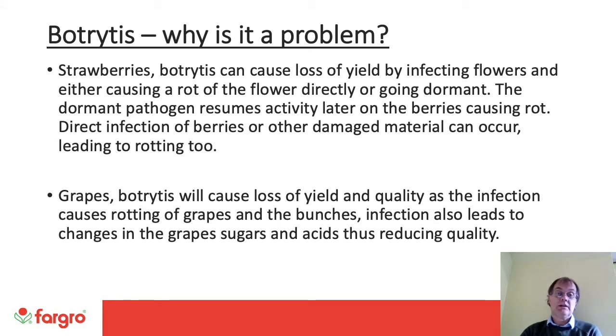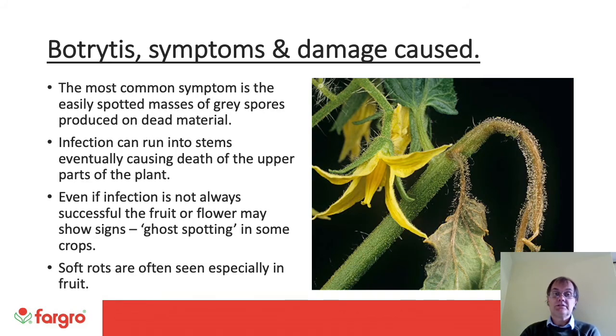Why is Botrytis a problem? On strawberries, Botrytis can cause loss of yield by infecting the flowers and either causing a rot of the flower directly or going dormant. The dormant pathogen resumes activity later on the berries causing rot. Direct infection of berries or other damaged material can also occur leading to rotting. On grapes, Botrytis will cause loss of yield and quality as the infection causes rotting of the grapes and bunches, but infection also leads to changes in the grapes' sugars and acids, thus reducing quality. The most common symptom is the easy-to-spot masses of grey spores produced on dead material. Infection can run into stems, eventually causing death of the upper parts of the plant. Even if infection is not always successful, the fruit or flowers may show ghost spotting. Soft rots are often seen, especially in fruits.